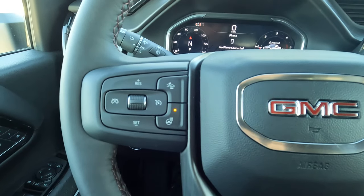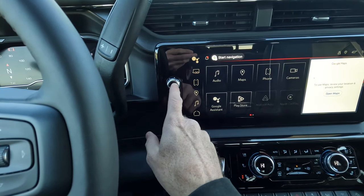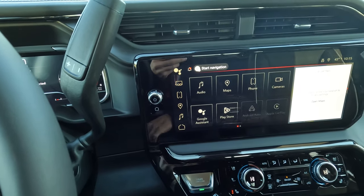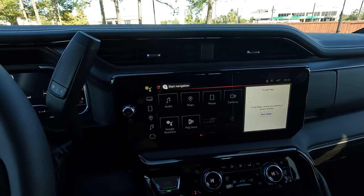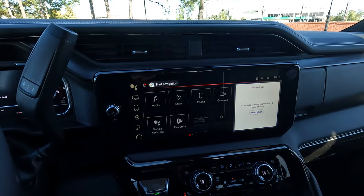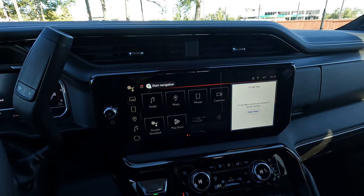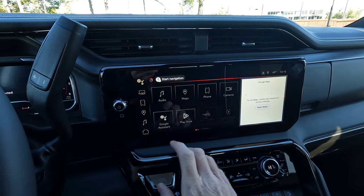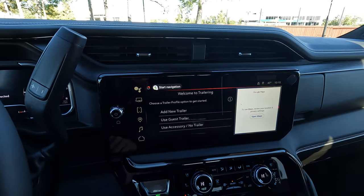You have everything here for cruise control, and something a little old school that people still like — a knob for controlling the radio volume and turning it on and off. The 13.4-inch touchscreen is big and easy to use. You have Google Assistant — I'm not going to say the wake word because I know it sometimes sets off devices in viewers' homes.